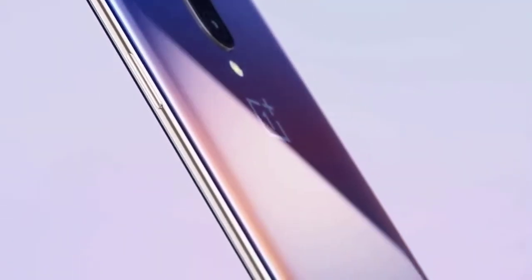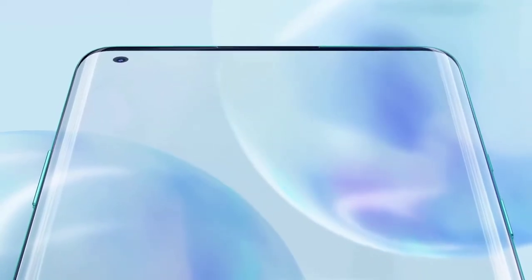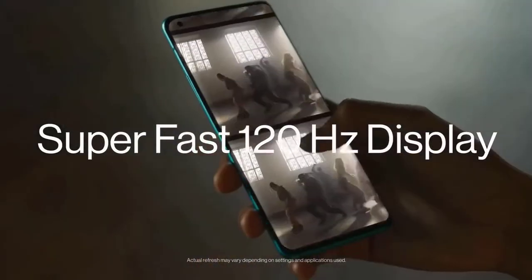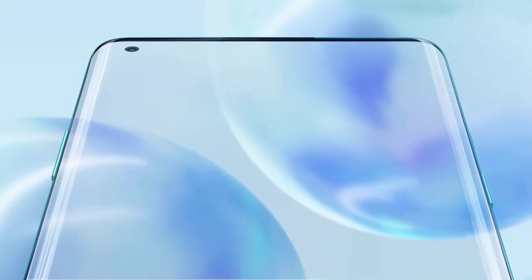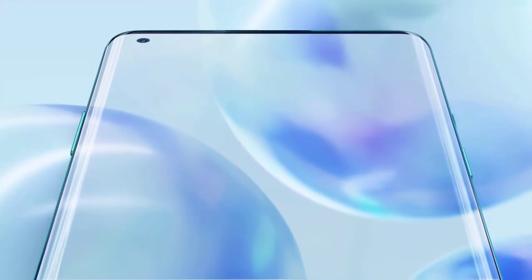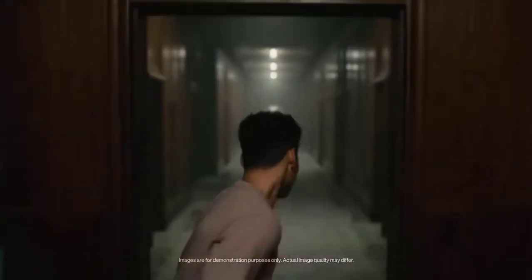OnePlus has added the best display it's ever made on the 8 Pro, and the company says it's the best screen you will see on a phone in 2020. It is a 6.78-inch Fluid Display with a 120Hz refresh rate, HDR10+ support, and QHD resolution. The OnePlus 8 Pro features a circular punch-hole camera cutout in the top-left corner of the screen.